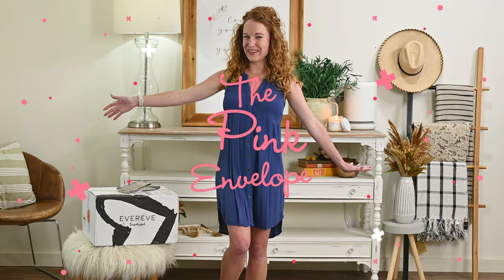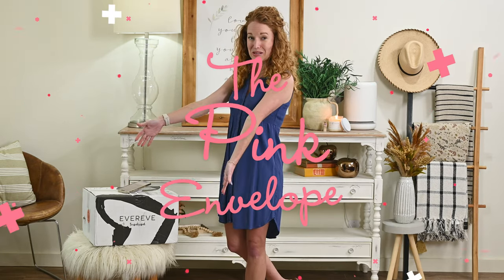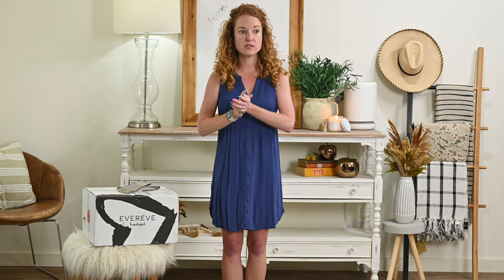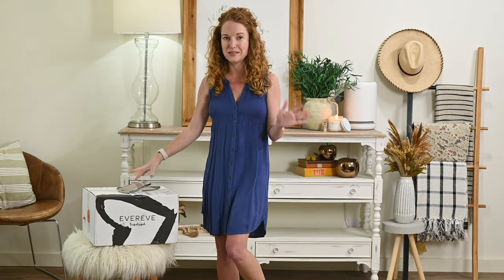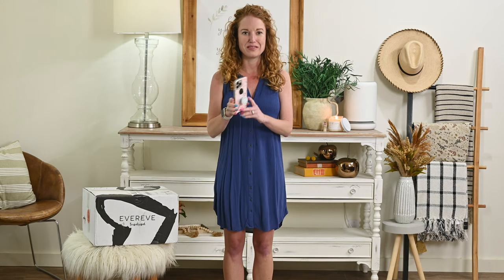Hey y'all, welcome back to the Pink Convolute. I have another fashion box — Trendsend by Evereve. I've only ever had them on here a couple of times. The first time was back in like 2016, and we did one fall of last year and I was super impressed, pleasantly surprised with what I got. So I thought we need to do another one this spring.